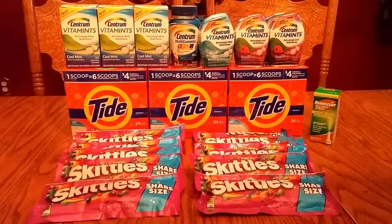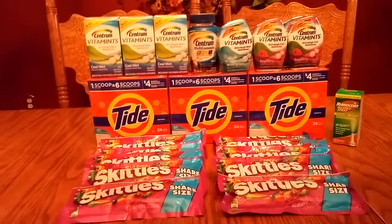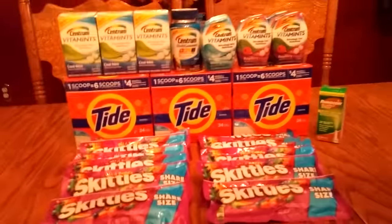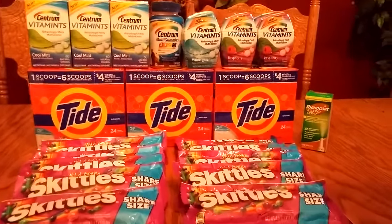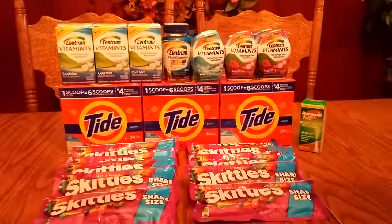Hi everybody, it's Michelle. Today is Tuesday, August 23rd, 2016. Coming to you live from my house. This is my Rite Aid haul for tonight. I'm in one of those moods — kind of been a little busy today, so this is what I was able to do.